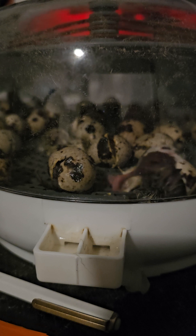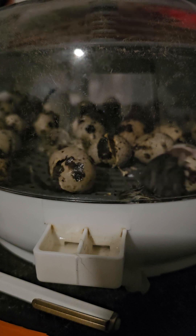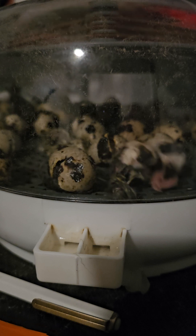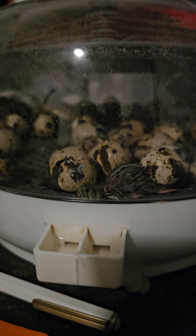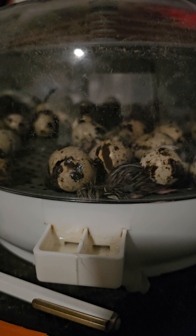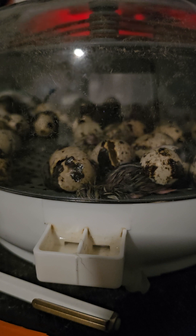Apologies for the glare on the ceiling fan. It's going on one o'clock and I'm getting tired. But I wanted to record this and get it put out on our YouTube channel. We haven't had any live hatchings on YouTube yet.